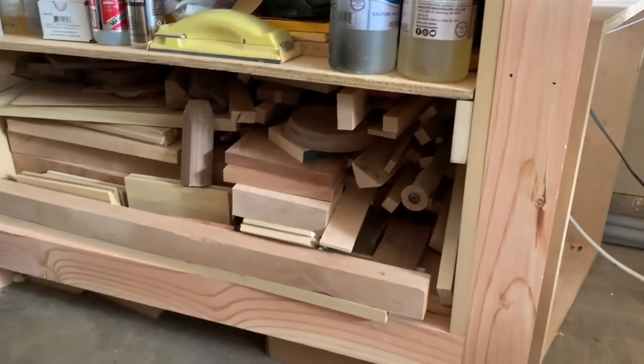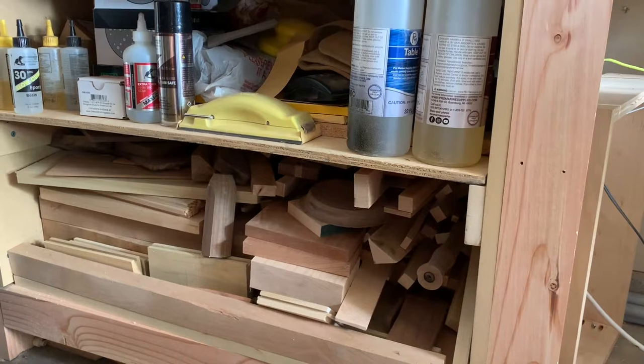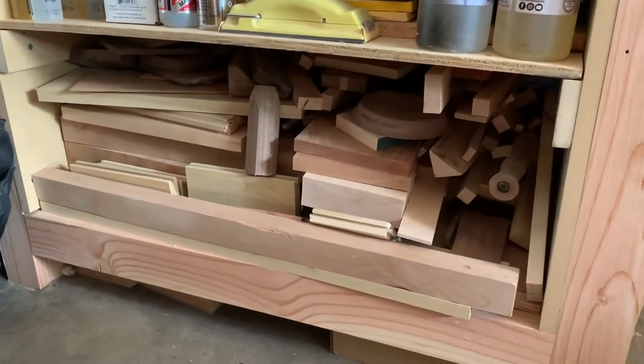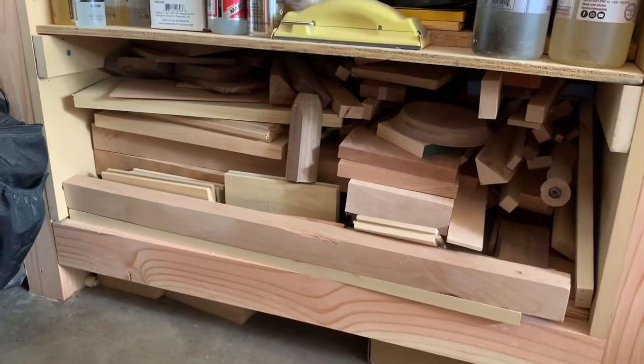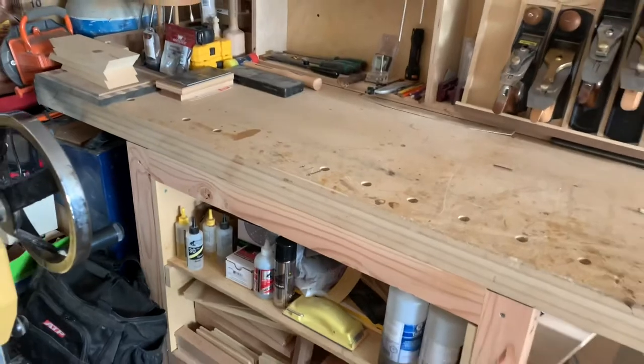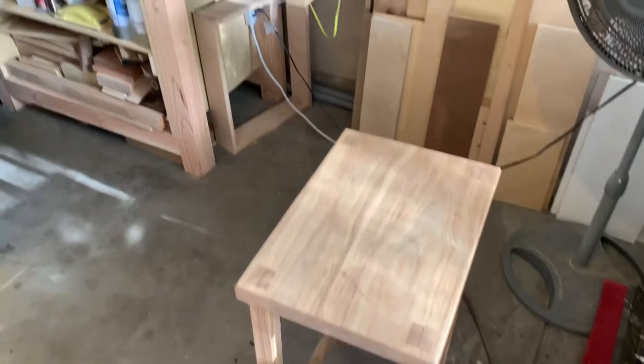I've got some projects on the bench that need to be finished. Underneath the bench I've got all my sanding stuff, some epoxy for filling gaps, an old chisel holder, some sanding blocks, and tucked away I've got a pocket hole jig. I've got it bolted down to a piece of melamine, and underneath I've got all my scraps.